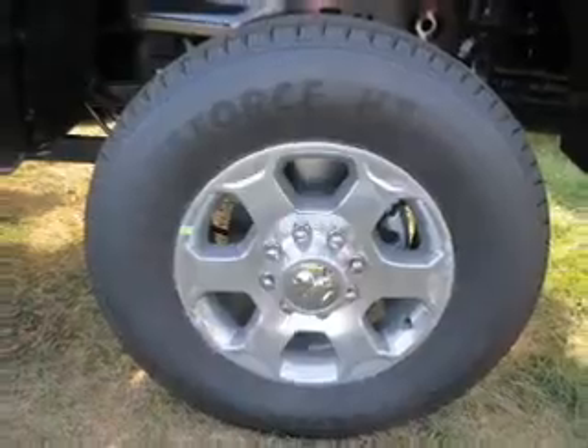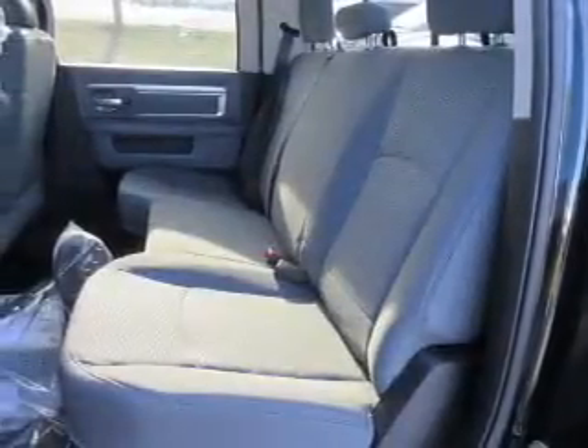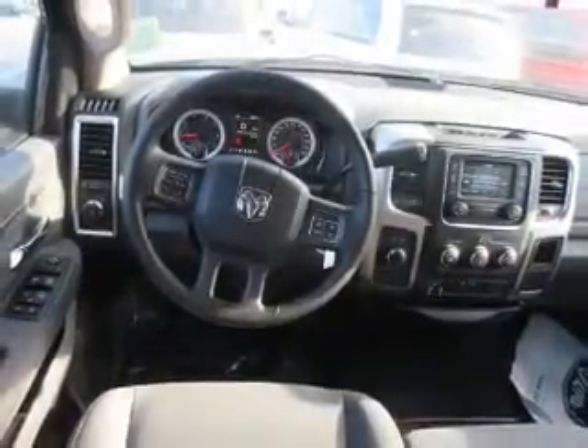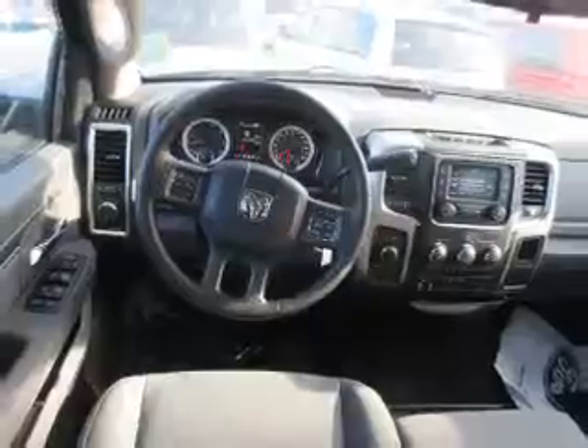Privacy glass. Inside you'll find Bluetooth connectivity, Sirius XM satellite radio, an auxiliary input, steering wheel controls, curtain head airbags, front airbags, and side airbags.